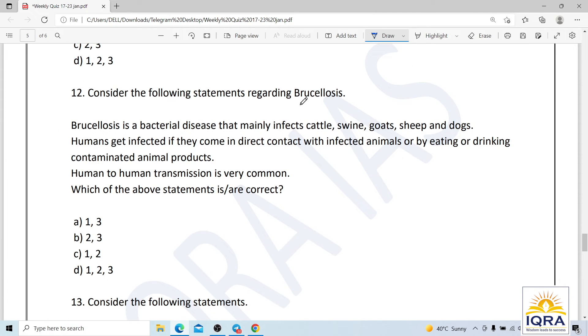Question number twelve: brucellosis is a bacterial disease that mainly infects cattle, swine, goats, sheep, and dogs. Humans get infected through direct contact with infected animals or by eating or drinking contaminated animal products. The statement that human-to-human transmission is very common is wrong — it is actually very rare. The symptoms include fever, sweat, headache, and muscle pain.